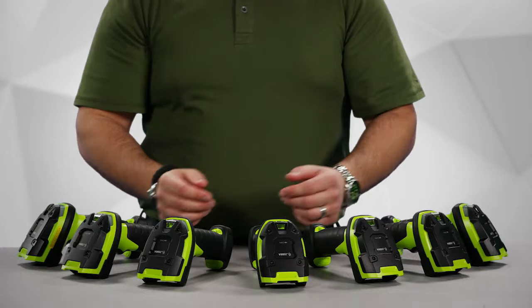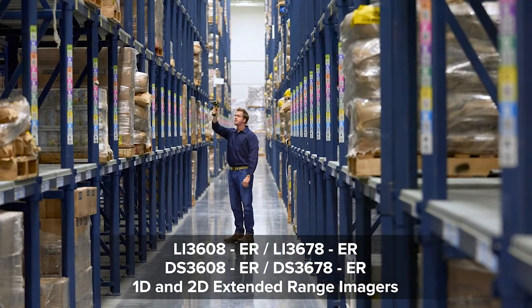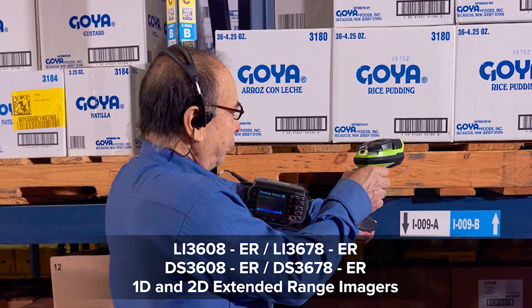Next we have our 1D and 2D extended range imagers, great for reading shelf labels and pallet labels at extended range, as well as barcodes up close. Whatever your needs are, Zebra has a model for you. Come check out Zebra.com for more information.